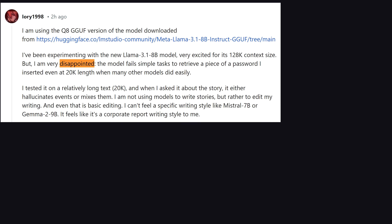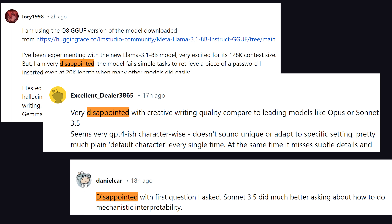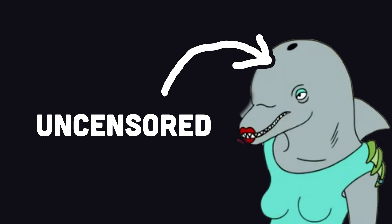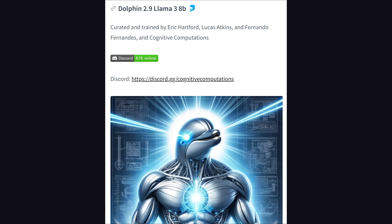The initial feedback from random weirdos on the internet is that big Llama is somewhat disappointing, while the smaller llamas are quite impressive. But the real power of Llama is that it can be fine-tuned with custom data, and in the near future we'll have some amazing, uncensored, fine-tuned models like Dolphin.